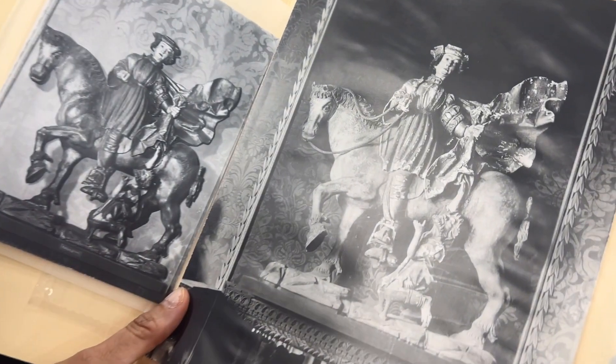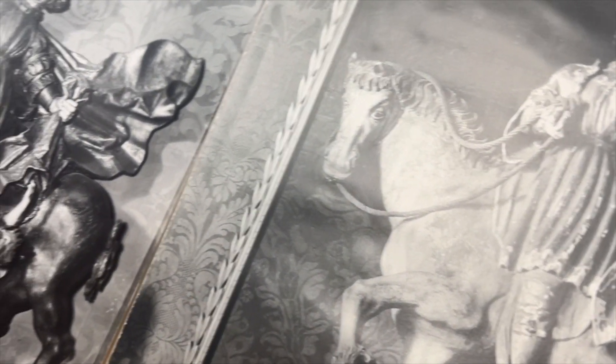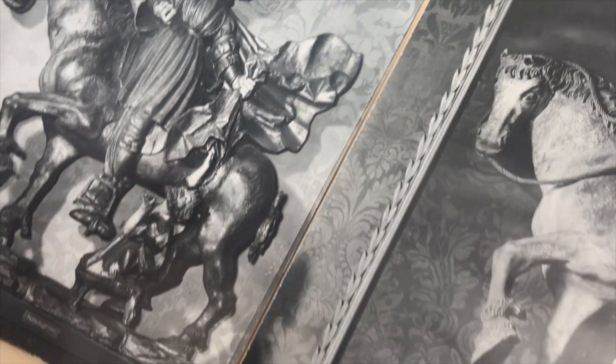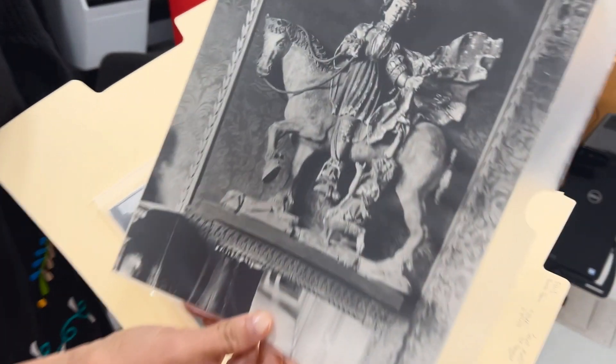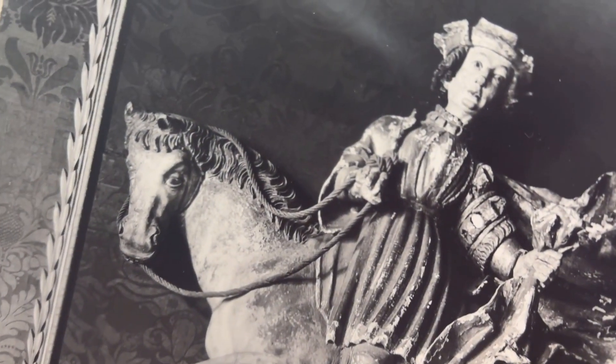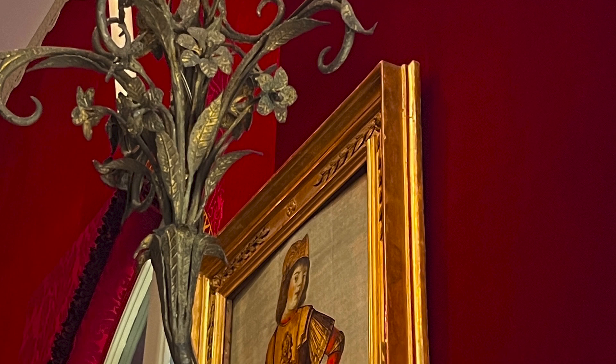We're really lucky to have some old photographs of a lot of areas in the galleries, and sometimes specific objects like this from different points in history. This older photograph shows a lot of damage on the object — you can see all those white areas are areas of loss.